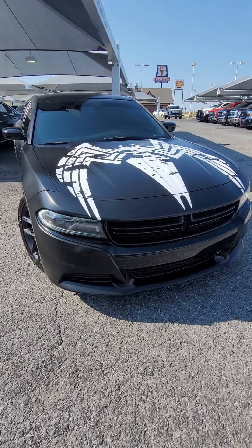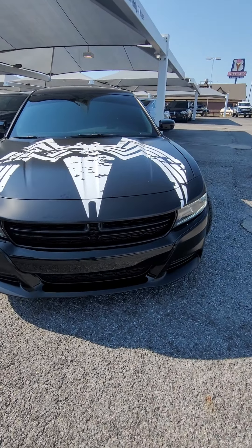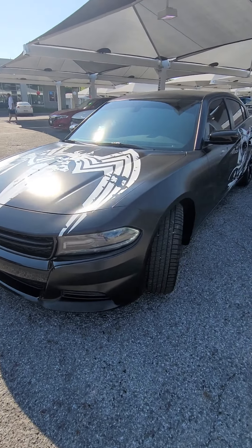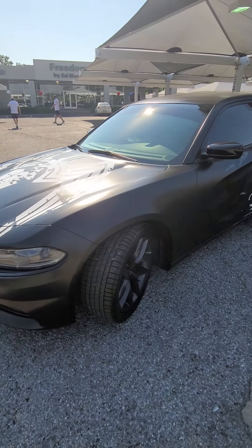Hi, this is Kim at Freedom Dodge, and I'm gonna do a video walk around of the 2019 Dodge Charger SXT Venom.